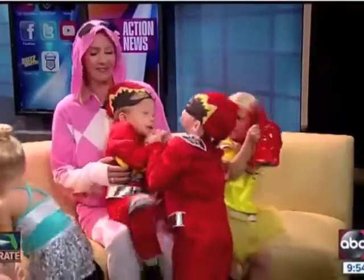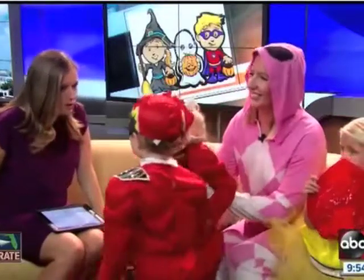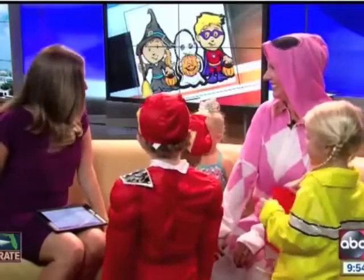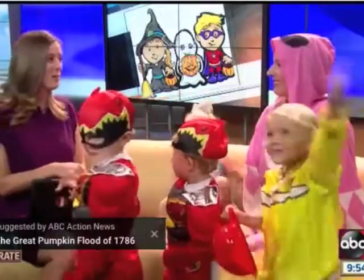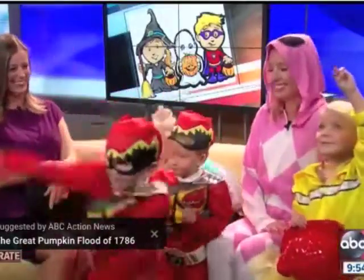Awesome ideas, and I'm sure these are posted on She Just Glows. Absolutely. Do you guys know what to say when you ring a doorbell or knock on the door on Halloween? Trick or treat! We hope you guys have a great Halloween. We're going to post all of these costume ideas and a link to Jenny's website on our website at actionnews.com. We'll be right back.